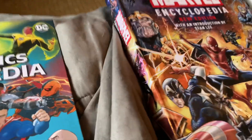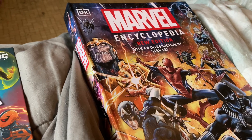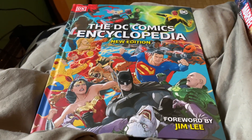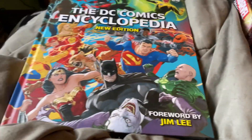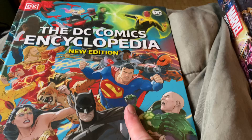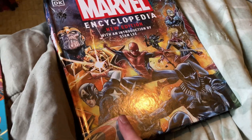Ladies and gentlemen, this is kind of a book review. I got these books here — the DC Comics Encyclopedia and the Marvel Encyclopedia. I got this one a few months ago and this one a few months back, so yeah, it's been a while.